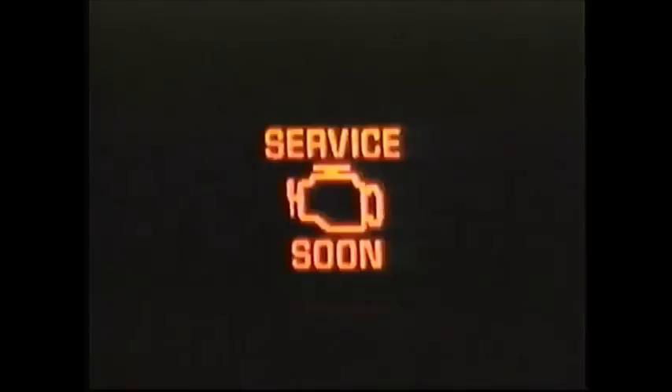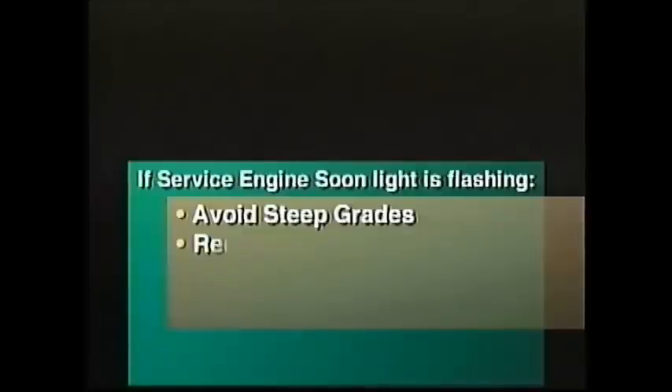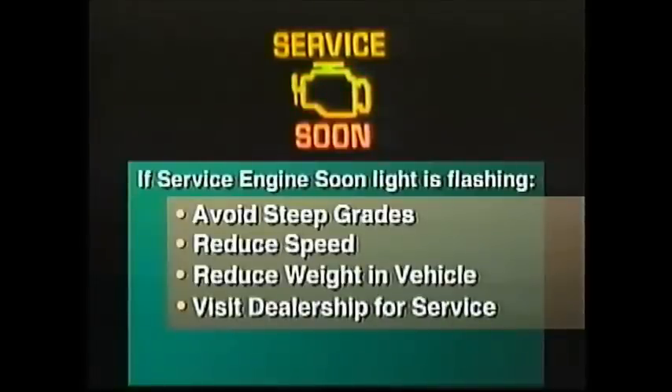If the service engine soon light starts flashing, it indicates that a misfire has been detected in the engine. A misfire can result in higher emissions and damage to emission-related components. If this situation occurs, follow the steps in the owner's manual to reduce the load on the engine — avoid climbing steep grades, slow the vehicle down, reduce the weight in the vehicle. This should get the light from a flashing back to a steady-on, and then the vehicle should be taken into the dealership for service and repair.